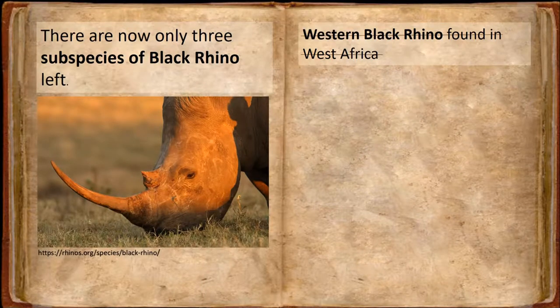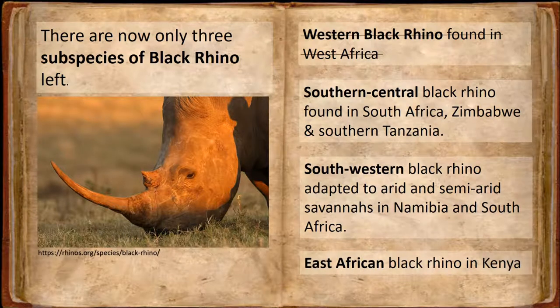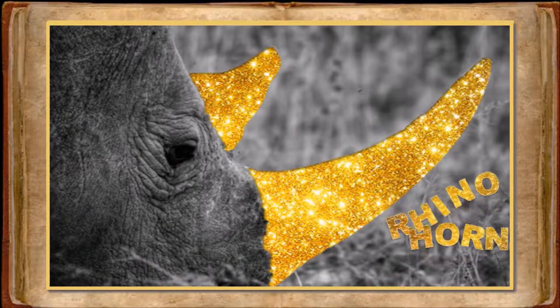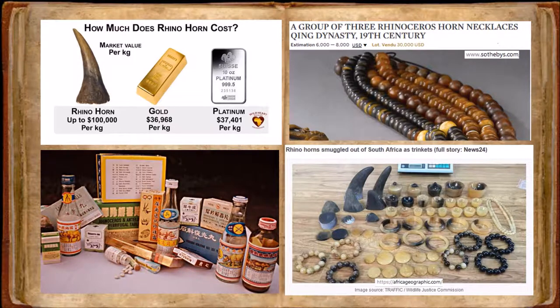The three remaining subspecies are Southern Central, Southern Western, and East African. So what's causing all the extinction? Rhino horn. It's used to make ornaments or jewelry, but is primarily used in traditional medicine. It is believed that the rhino horn can cure a number of ailments, from cancer to fever, gout to poisoning, and is thought to be a powerful aphrodisiac.